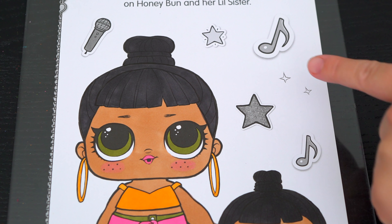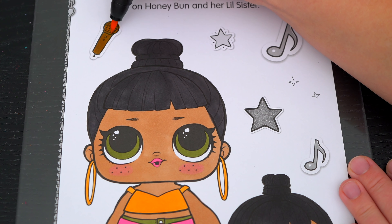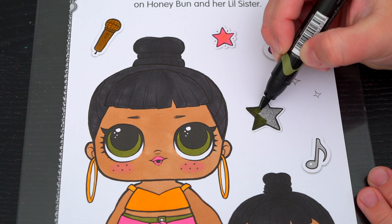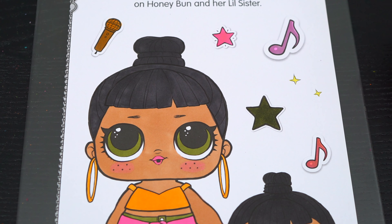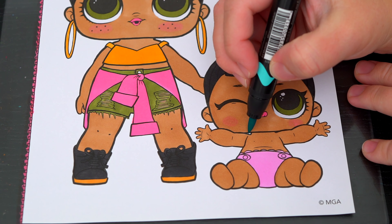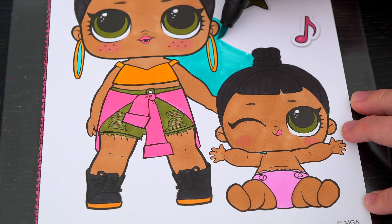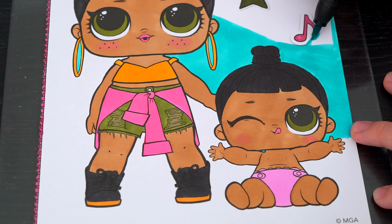Next, let's color in her little sister. She also has green eyes and a pink tongue. Her skin is tan and her diaper is light pink.